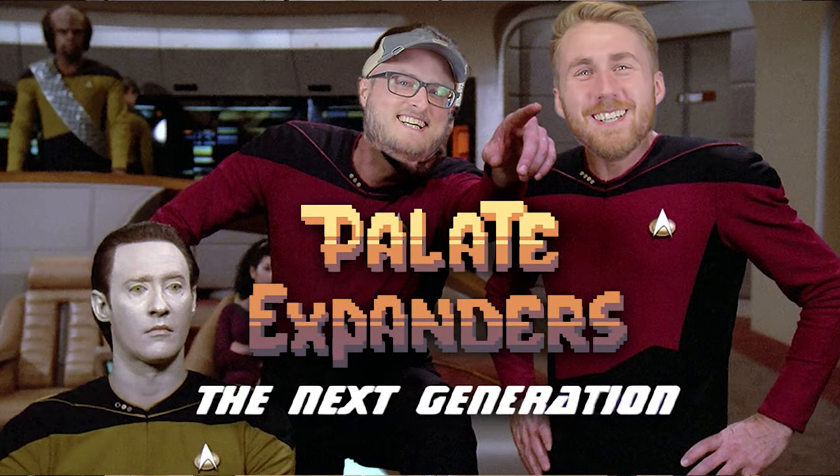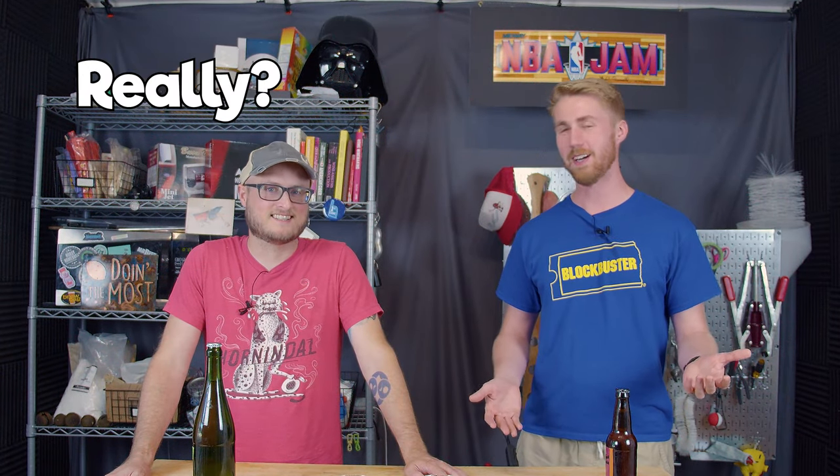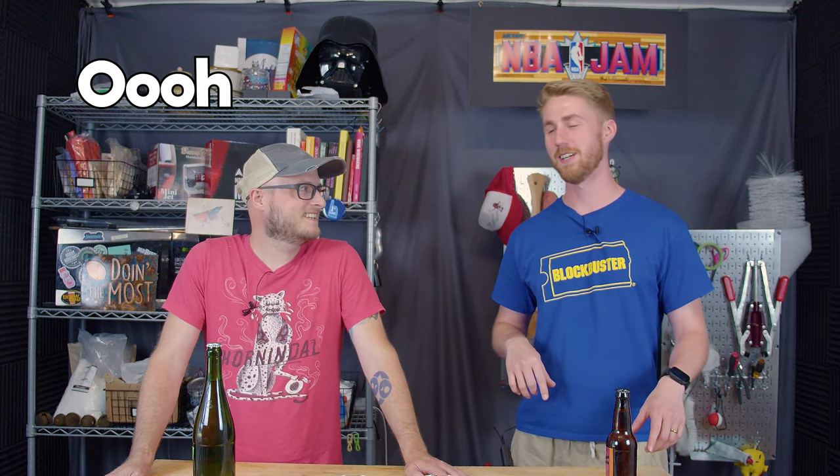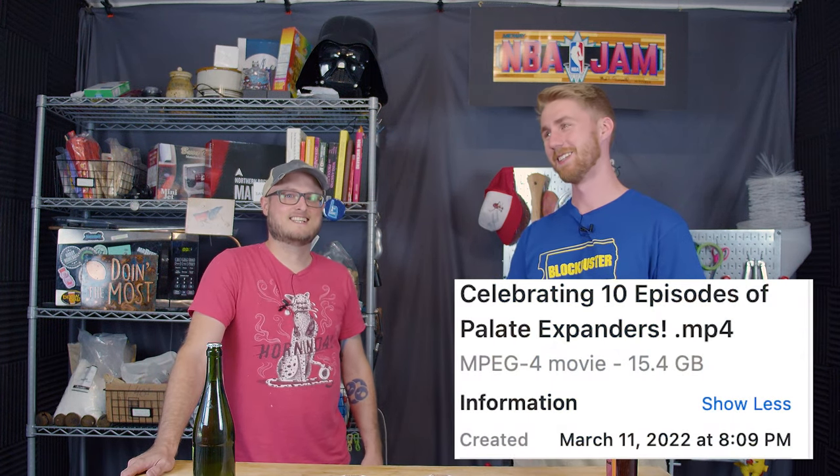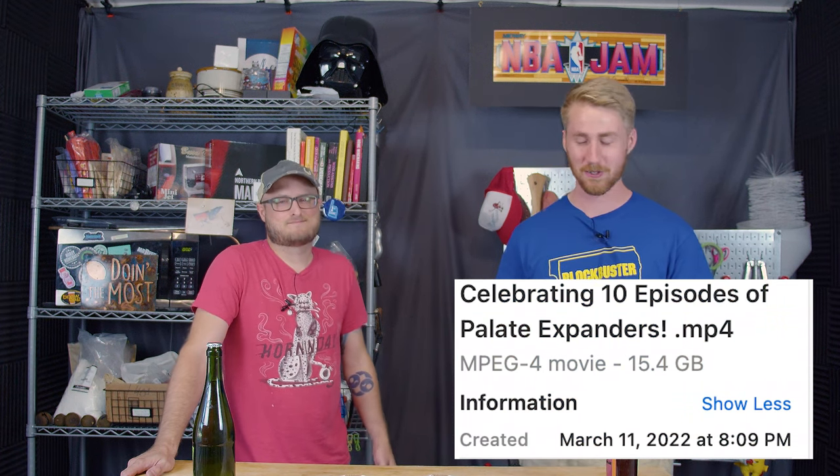Welcome to Palette Expanders: The Next Generation. We're on episode 11 now. Episode 10 is already done but unreleased as of right now - the schedule for these is wild. We're back with episode 11, the same show. I'm not even gonna explain it because if you're watching this you've probably seen it before.